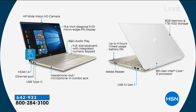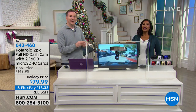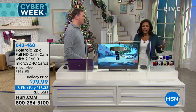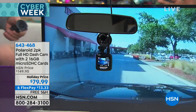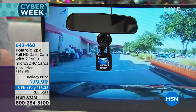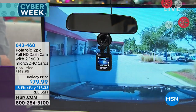We're going to shift gears — no pun intended — because we're going to the car. You cannot turn on the news without seeing some crazy thing that happened while somebody was driving. How did they get that video? With a dash cam. We've seen a lot of them. This one is from Polaroid, and we're going to talk about the ease of use. What's great is that it's full high definition.